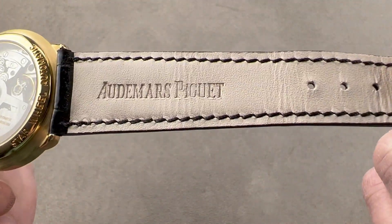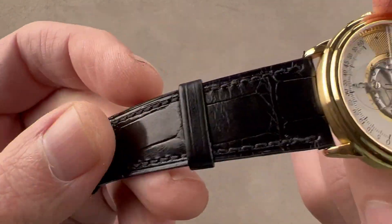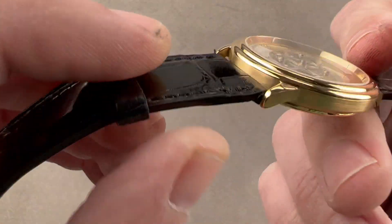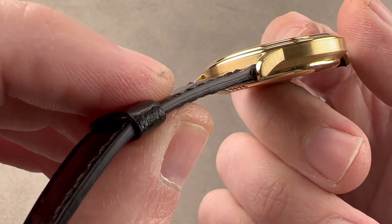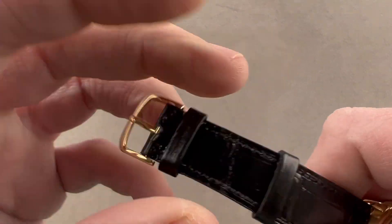The strap is OEM factory Audemars Piguet — calf on the bottom, alligator on the top — with a large rectangular scale black gloss finish and monotone stitch. It has a sheer edge cut straight down showing you the layers of leather, and a simple yellow gold pin buckle.